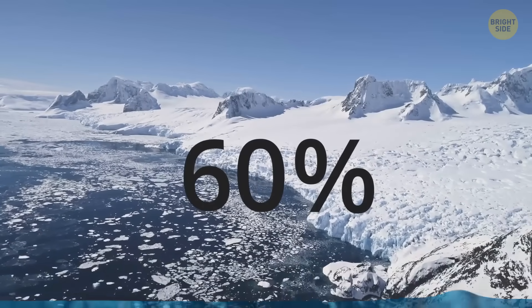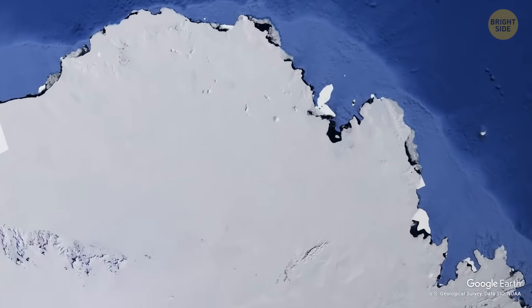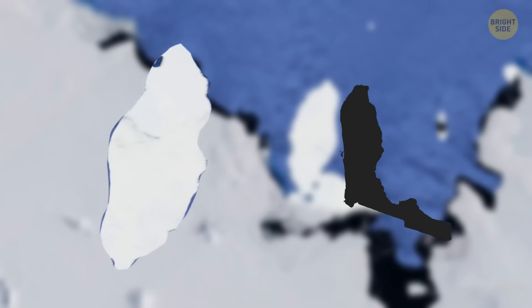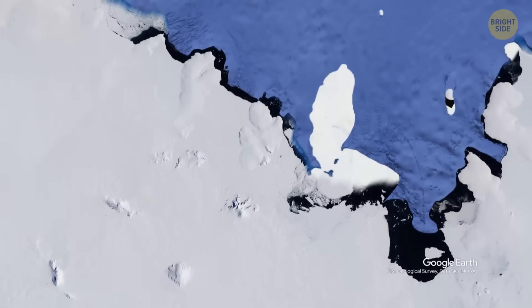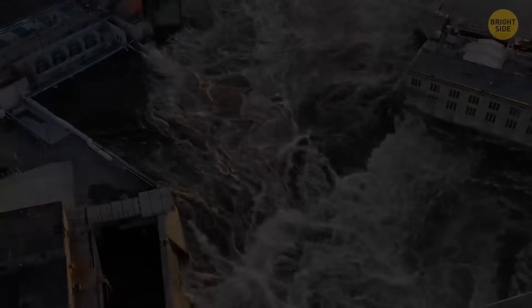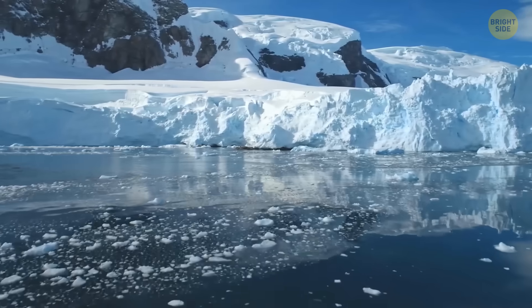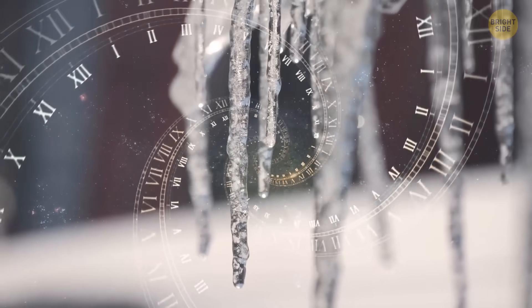Antarctica holds about 60% of our entire planet's freshwater, which means it would be pretty bad if it melted. For example, there's the Doomsday Glacier, officially known as Thwaites Glacier — a huge ice formation about the size of Florida, and it's melting right now. Every year, sea levels rise by 4% because of it. If it melts away completely, sea levels all around the world will increase by 2 feet, which would be catastrophic for coastal areas. Luckily, researchers have found that even if its ice shelf were to collapse in the next 50 years, the glacier itself wouldn't retreat as quickly as feared, though it's still losing ice rapidly.